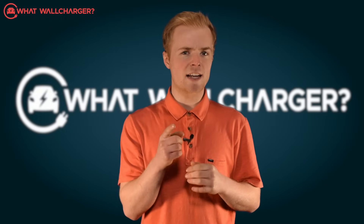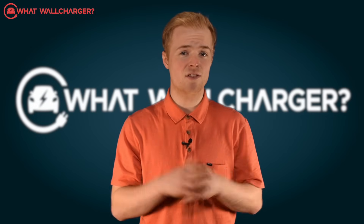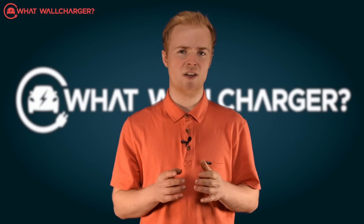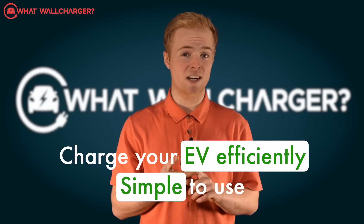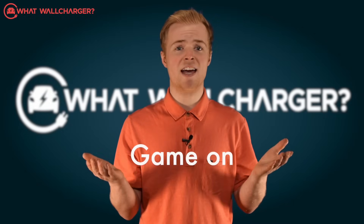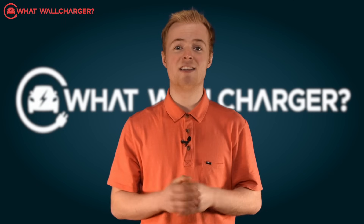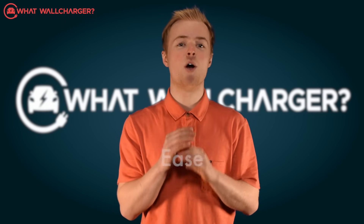The thing is, there is form and there is function, and regardless of how out there the design is, home chargers must do a few basic things: charge your EV efficiently and be simple to use. If they can do both well, it's game on. Thankfully, the Edge meets these two requirements with ease.